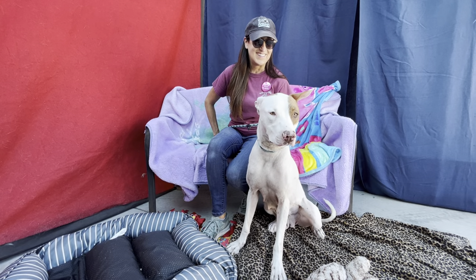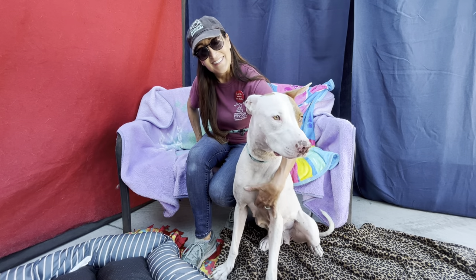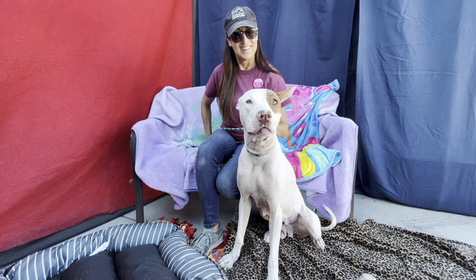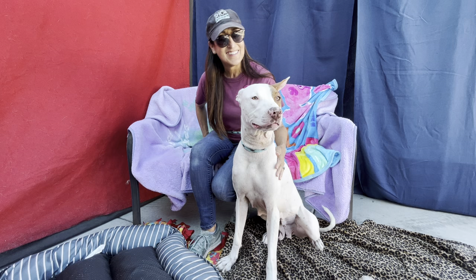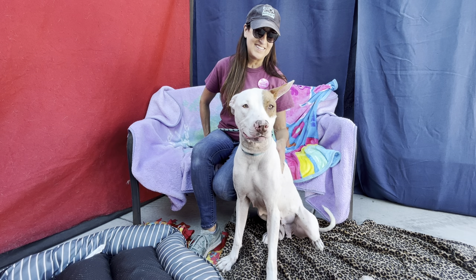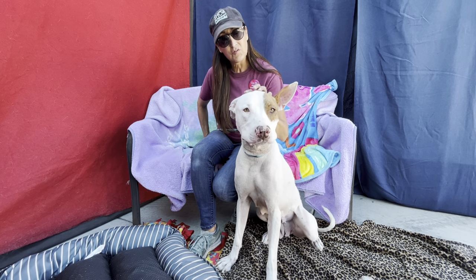We're here at Baldwin Park Animal Care Center with Lisa the handler and Callie the dog. Callie is a three-year-old pit bull mix, white and brown, spayed female, who came in as a stray on 7/30 of this year. She's listed at 66.2 pounds, Animal ID A5570461.